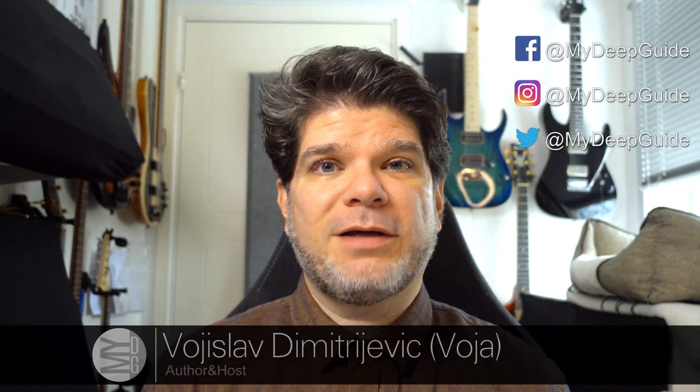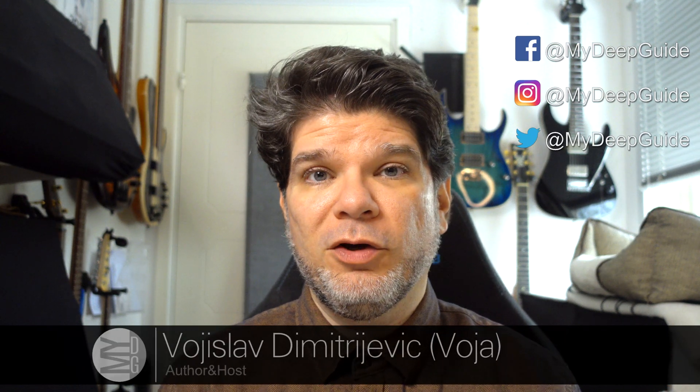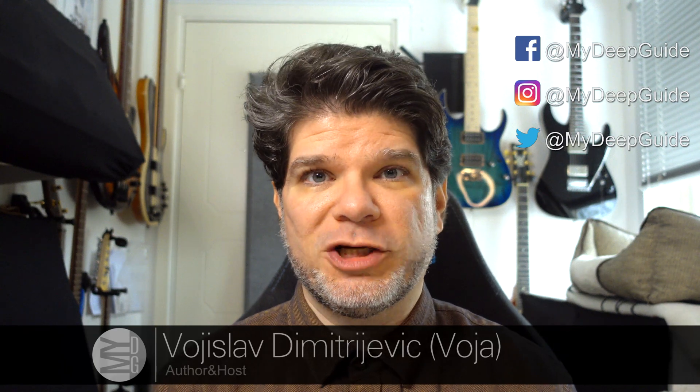Hello, my name is Voja and welcome to my deep guide. It's time for the Q&A video, so let's get into the questions.